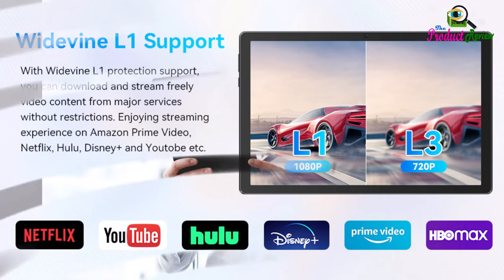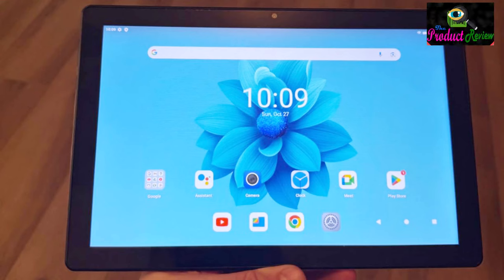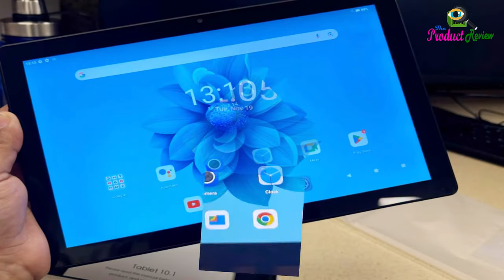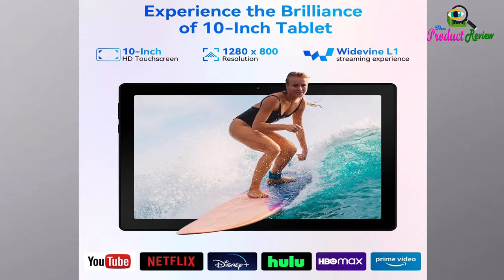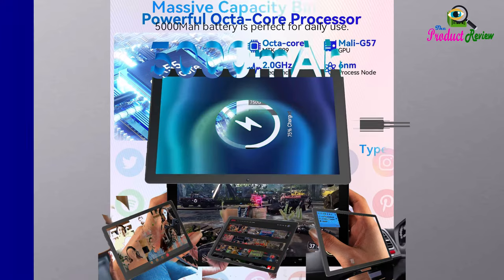Ideal choice for gifts. The tablet features a 10-inch lightweight and slim design, only 9 millimeters thin. It is a good choice for a birthday or gift for family and friends. We provide a 1-year warranty for this Octa-Core Android 14 tablet. If you receive any problematic products, please feel free to let us know — we will provide a satisfactory and professional solution within 24 hours. Go and get this 10-inch tablet.